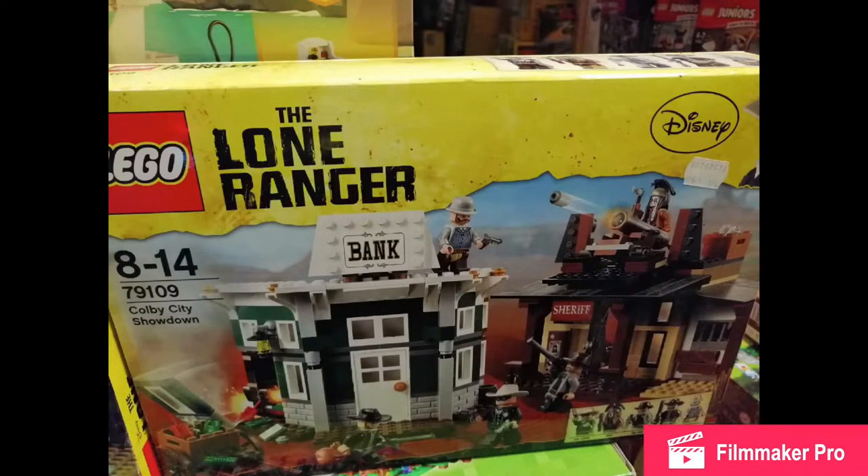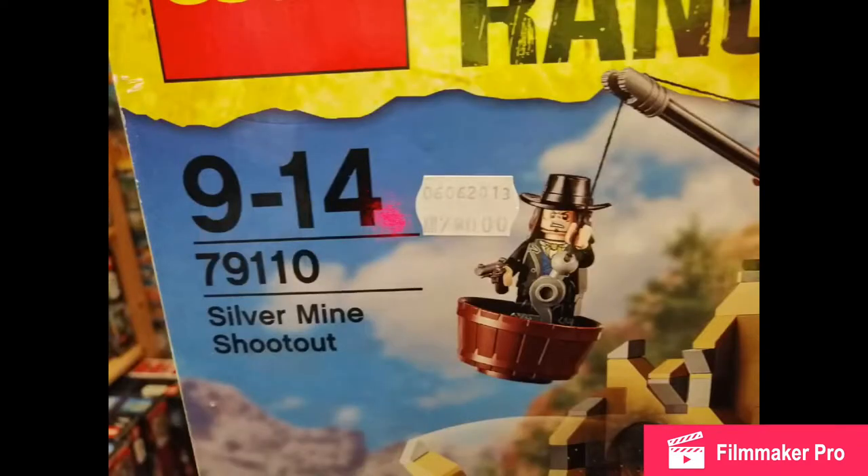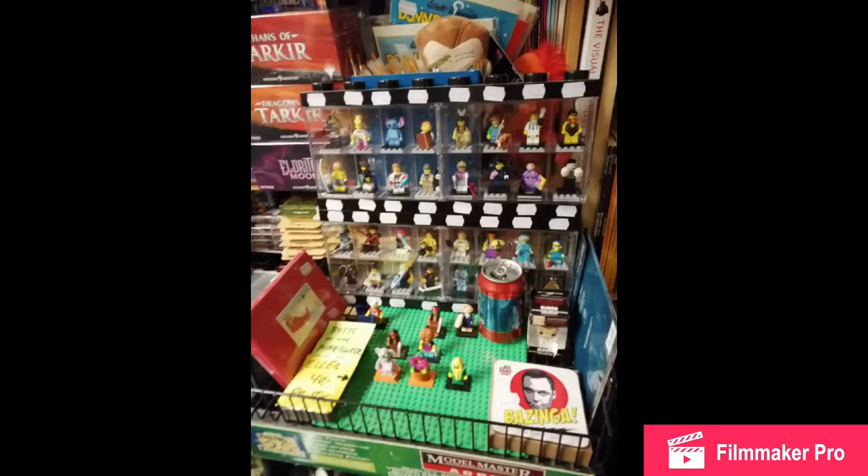They even had some of the old Lone Ranger sets. He actually gave me 2 free minifigures, and he's just really nice. The ones in the cabinets you can buy — these are all CMFs, collectible minifigures and blind bags. Though the ones on the base plate you can trade out for other CMFs.